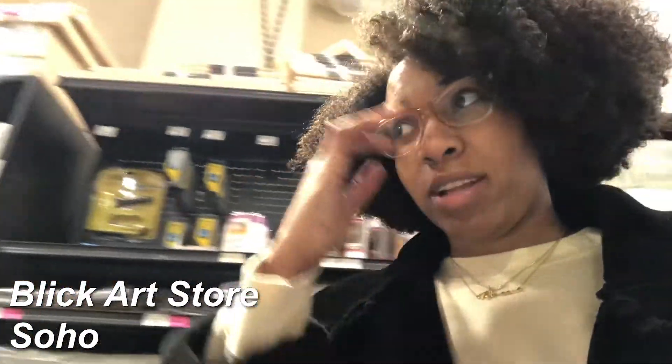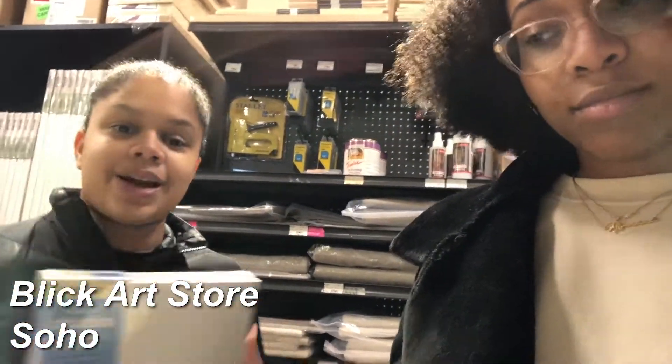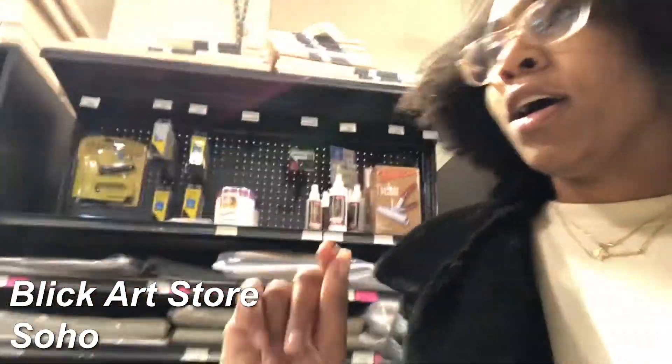We're in Blick right now because I really want painting stuff. I want to do one of those Bob Ross-like painting tutorials. I was about to buy this big 22 by 28 canvas, but Nila convinced me otherwise. Listen up — these small ones are like five dollars, so you're giving yourself a chance to do multiple things compared to one big canvas where if you mess up, you can't do it again. That's the Ellis tip of the day.